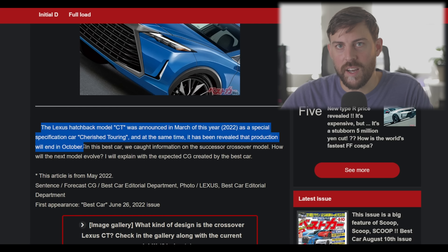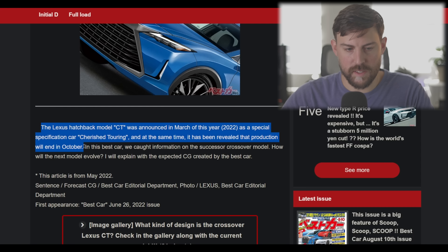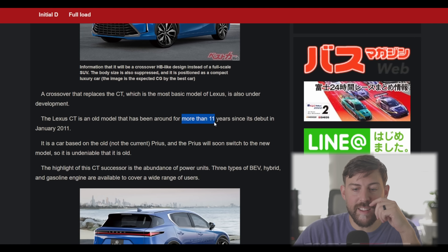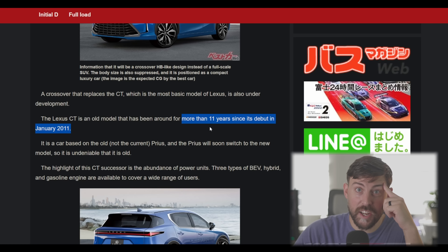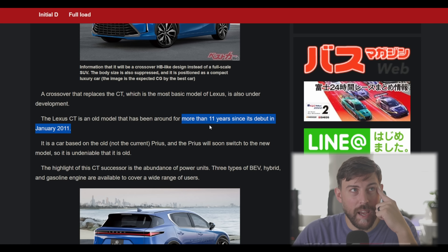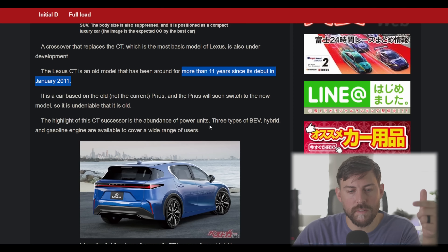Production for the CT is still going on in Japan — I think that's the only market where it's still sold. October is the last month for it. The CT has been around more than 11 years since its debut in January 2011. It was canceled here in 2017. Europe got another refresh in 2017. I can't believe it's still sold in Japan.